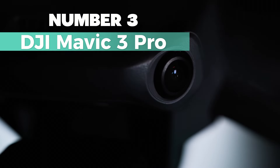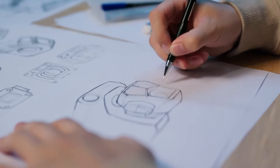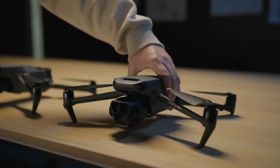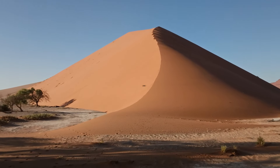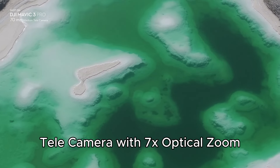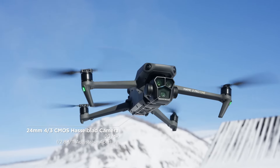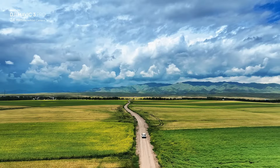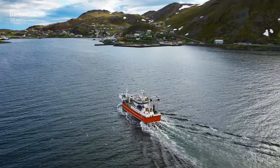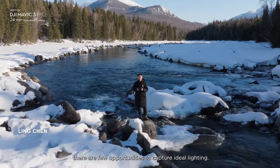Number 3: DJI Mavic 3 Pro. For the best reliable and professional-grade performance, this DJI drone takes the top spot. Its Hasselblad main camera with a 4/3 CMOS sensor, 20-megapixel resolution, and 3x optical zoom ensures remarkable image quality. The medium telephoto camera with 7x optical zoom and the innovative omnidirectional obstacle sensing and APAS 5.0 make flying and creating content a safe and seamless experience. With a maximum flight time of 43 minutes and DJI O3+ transmission technology providing a stable signal up to 15 kilometers, the Mavic 3 Pro is built for confidence and long-range exploration.